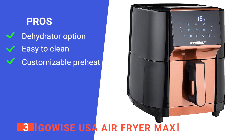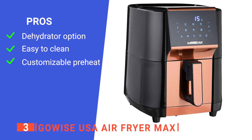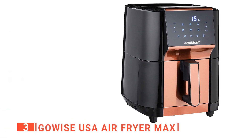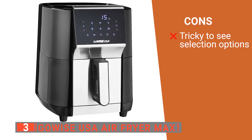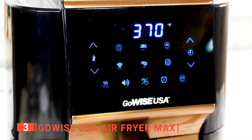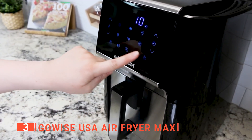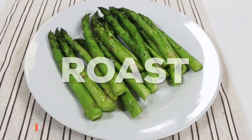The GoWISE USA's pros include the ability to dehydrate fruits, veggies, and herbs; a dishwasher-safe removable basket; and customizable preheating temperature. However, some of the selections on the LCD panel are very small, making them difficult to see. The GoWISE USA Air Fryer Max is ideal for anyone who wants to effectively air fry and make their own dried snacks in the comfort of their home.